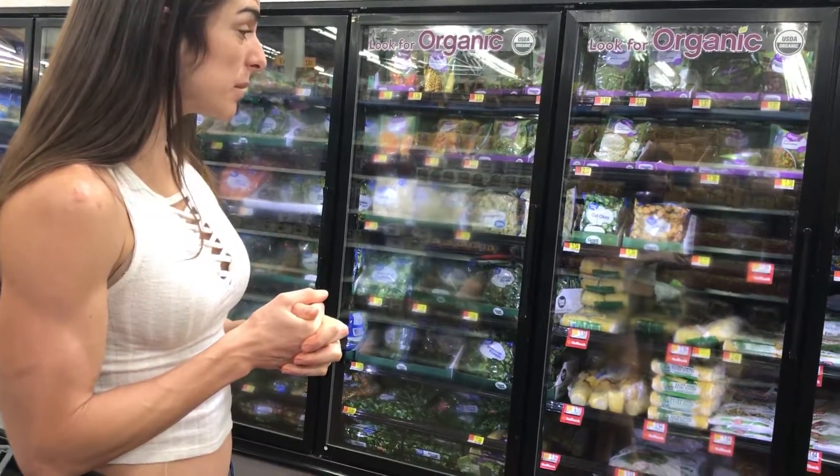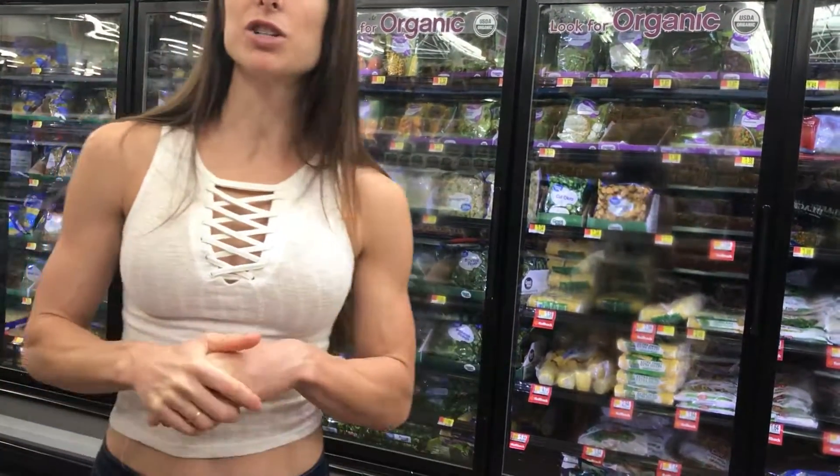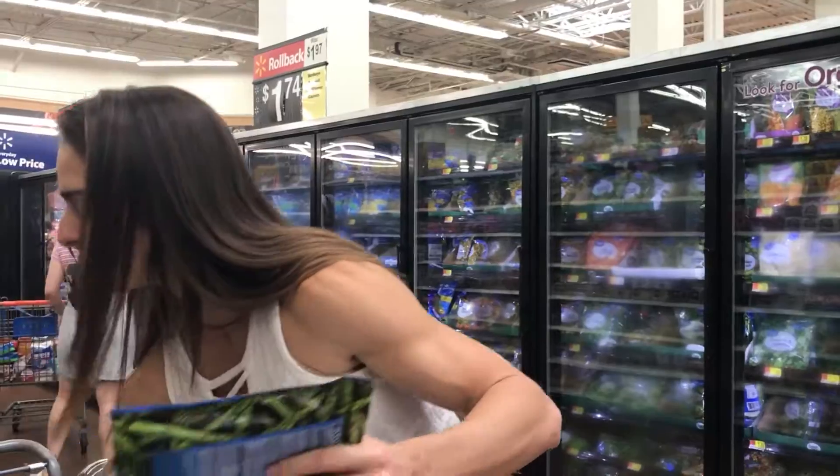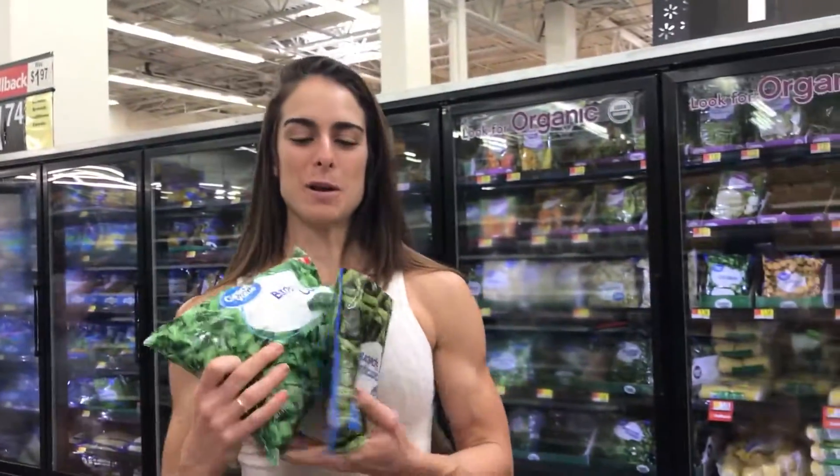Thank you guys for watching this lovely video. I hope you guys like it - give it a thumbs up!